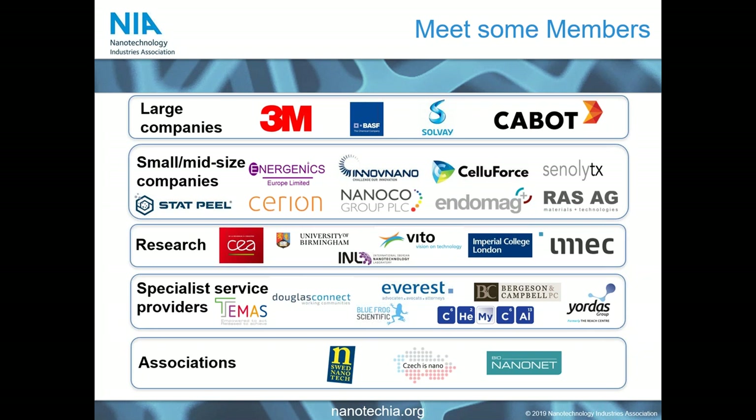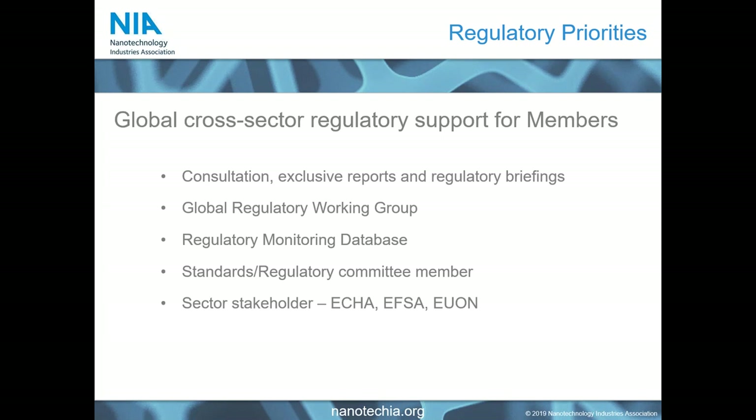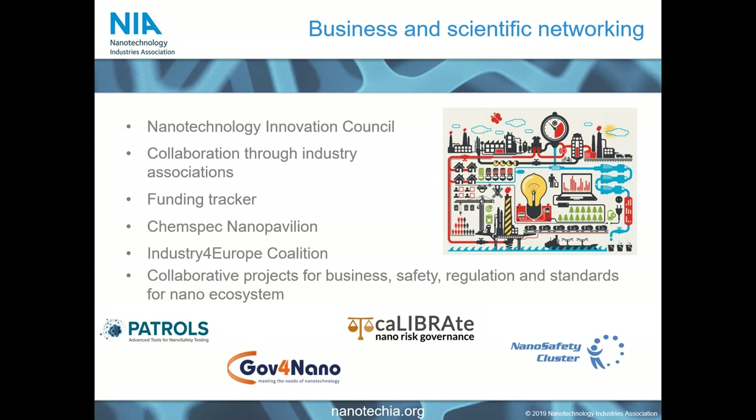Our services primarily exist around regulatory priorities, where we support members to understand their route to market — whether that's with a product they have themselves or a very early stage material with potential value. We do that through monitoring global developments within regulatory areas and passing information to members, taking part in broad-based consultations so that industrial requirements from novel regulations are met. We have built a long-standing regulatory monitoring database where members can access the latest regulatory information across a number of sectors, and we act as sector stakeholder to organisations including ECHA, EFSA, and the EU new observatory.